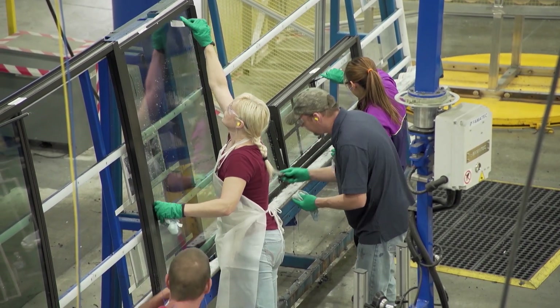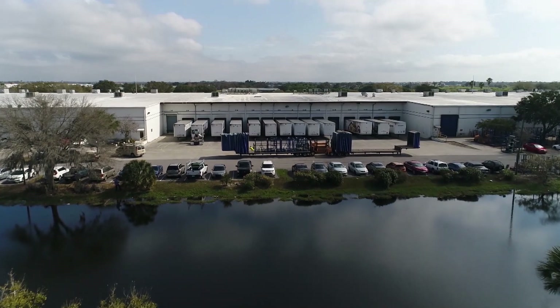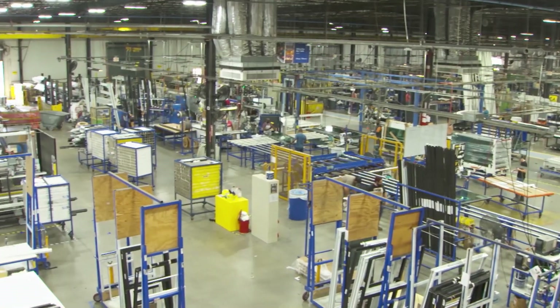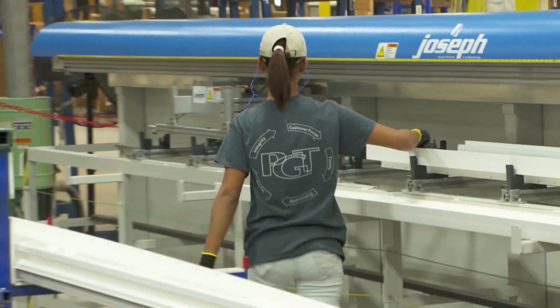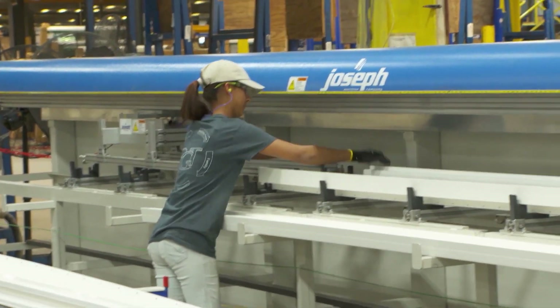The growth at PGT Innovations has been tremendous. Their headquarters now encompasses over 30 acres with 650,000 square feet of manufacturing and support space, which are contained in seven buildings on the campus.